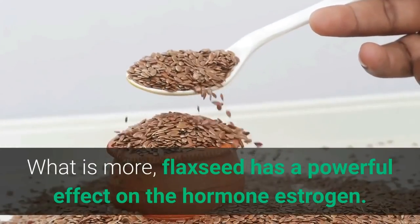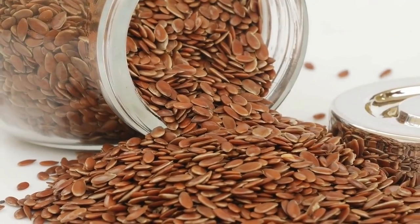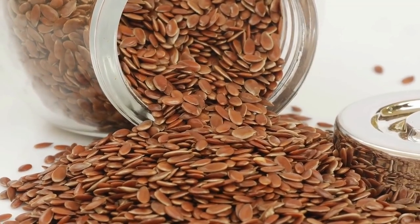What is more, flaxseed has a powerful effect on the hormone estrogen. Women who are estrogen dominant are often recommended to incorporate more flaxseed into their diets.